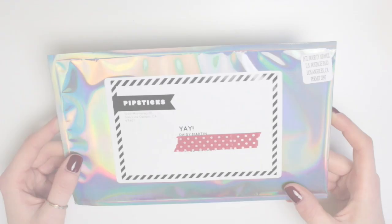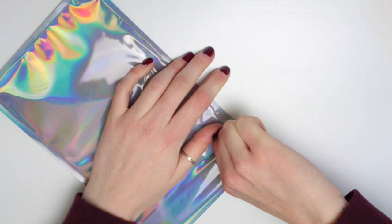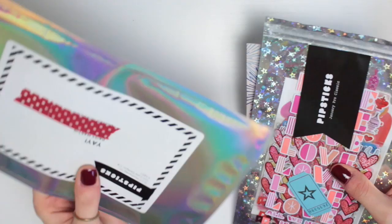Hi guys, today I have my January Pipsticks pack to share with you. If you're new to these videos, this is a stickers subscription pack — you basically get a bundle of stickers. I forgot how good these envelopes were. You get an envelope of stickers sent to you each month in these pretty awesome envelopes.